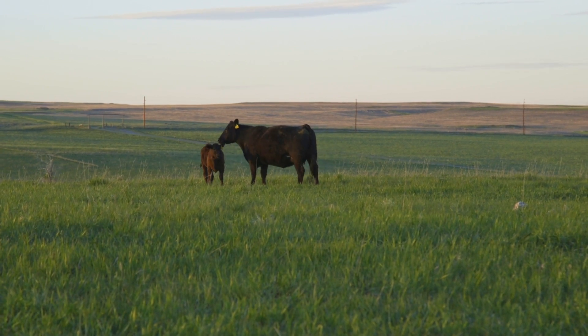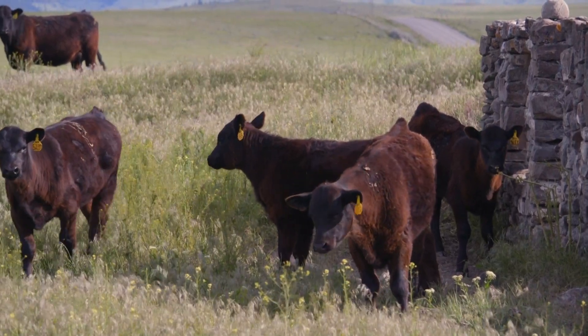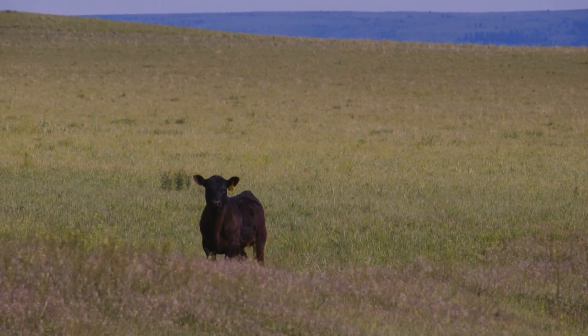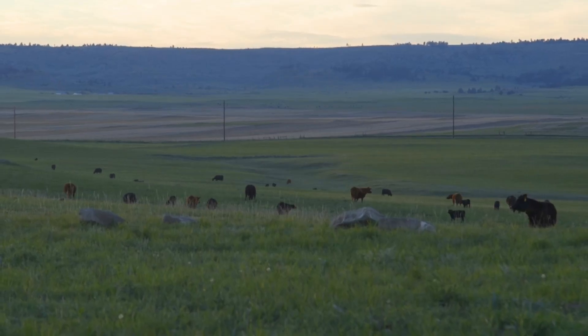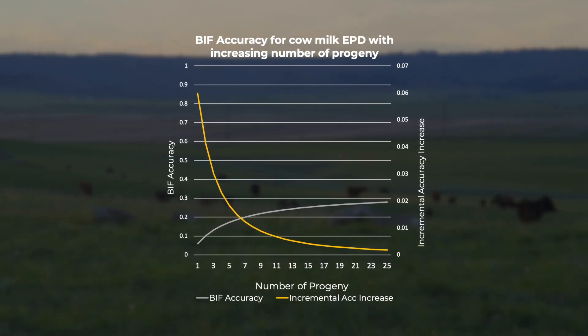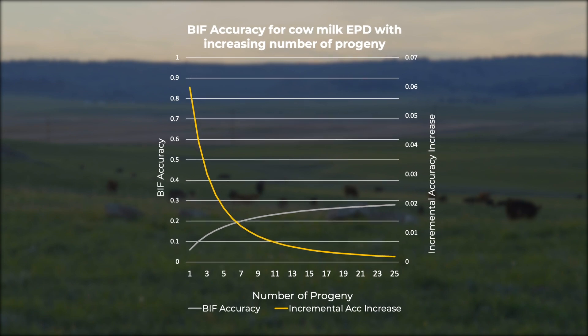We not only have to consider the low heritability estimate of the maternal milk EPD when considering a cow's individual weaning progeny record, we also have to account for repeated measures and the fact that cows have a permanent environmental effect built into the repeatability of that trait. As we gain more progeny records on an individual dam, because of this repeated nature and the permanent environmental effect included in that repeatability, the incremental accuracy increase from each additional progeny phenotype starts to level off in a nonlinear curve. Therefore, the value of each individual weaning progeny actually starts to deplete over time in terms of increasing the accuracy of that milk EPD.